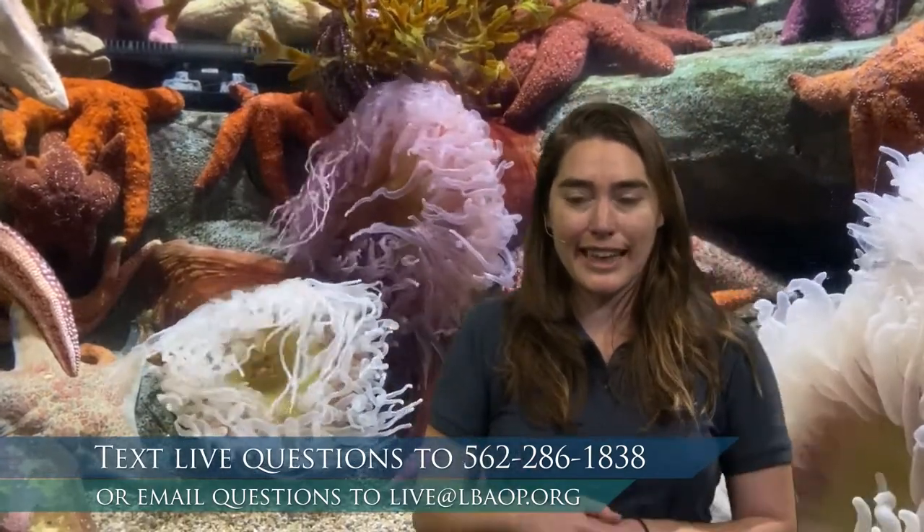All right, my friends, are you ready to get moving? I'm still waking up this morning, so I thought that maybe we could start off by doing a little stretching, like some of the animals that we see here.